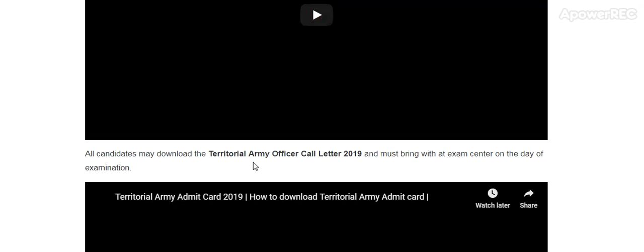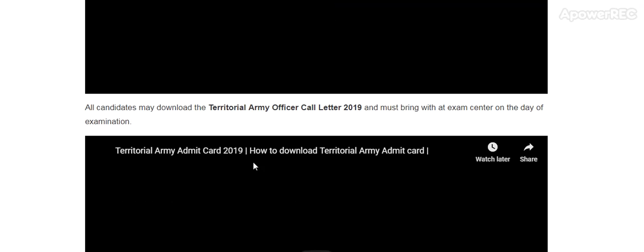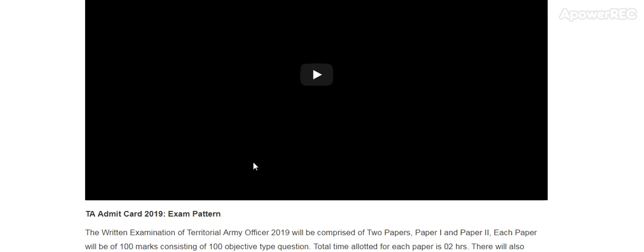All candidates must download the territorial army officer call letter and must bring it to the examination center on the day of the examination.